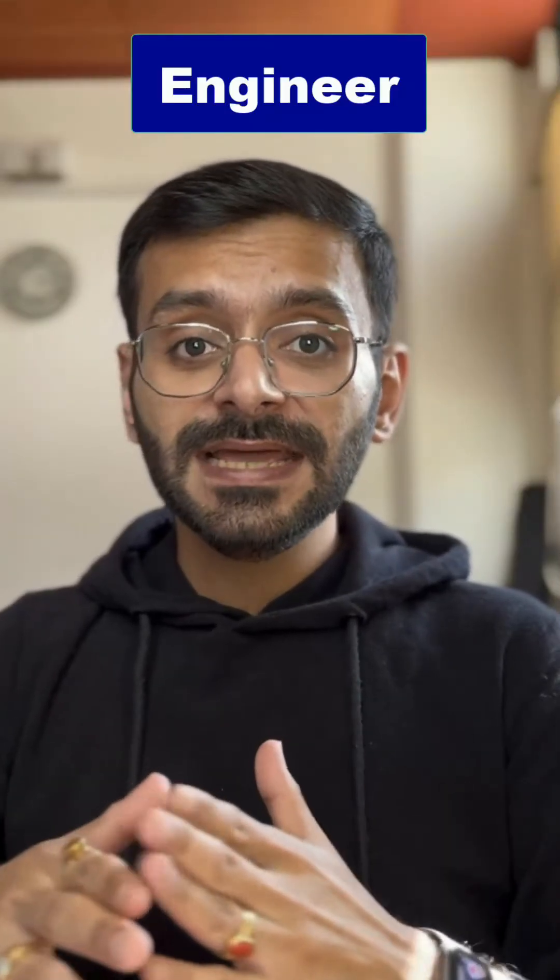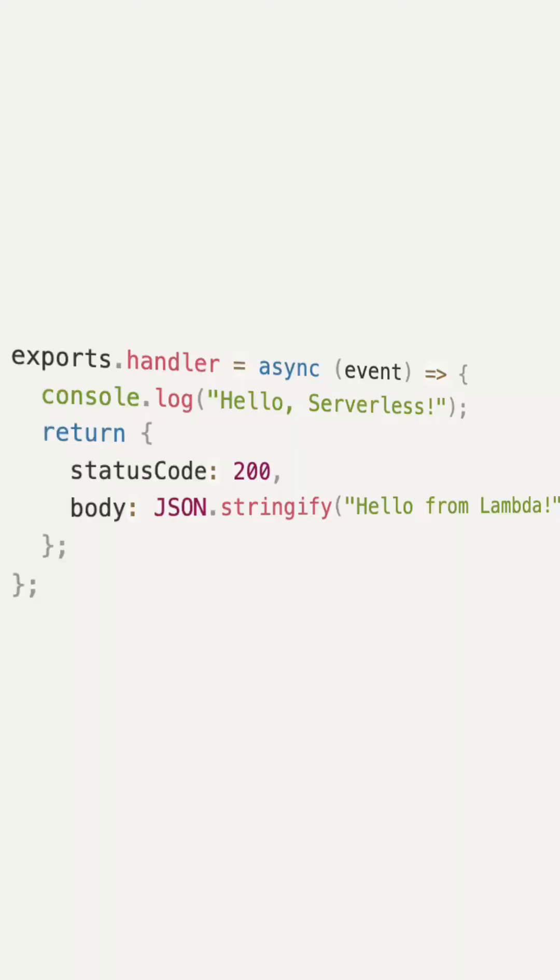So how does serverless actually work? You write functions that respond to specific events, like an HTTP request or a file upload. Here's a simple Node.js function that logs hello server when triggered by an API gateway HTTP request.